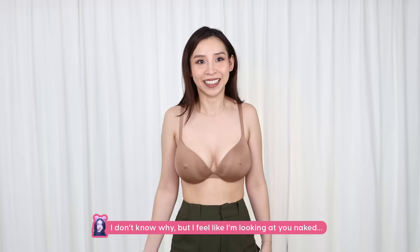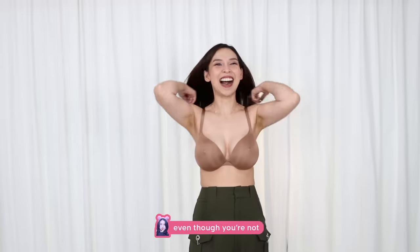This is giving my girls some new life, a good lift that they need after breastfeeding. I feel like I'm looking at you naked even though you're not. It feels wrong. They make my boobs look huge and obviously perky. All the padding is under here, but it's not uncomfortable — it's actually a really comfortable push-up bra.